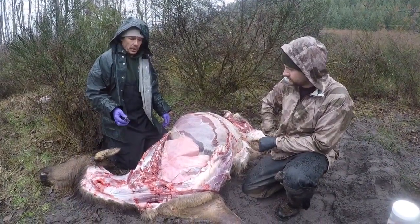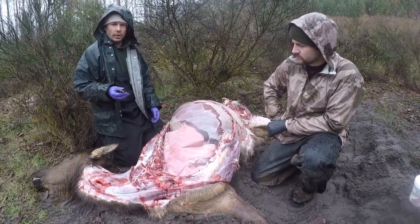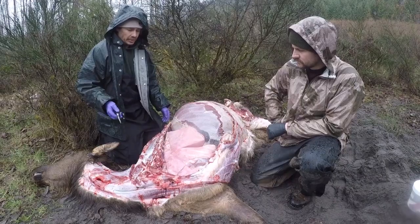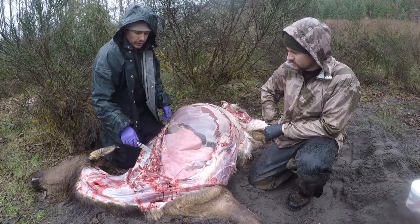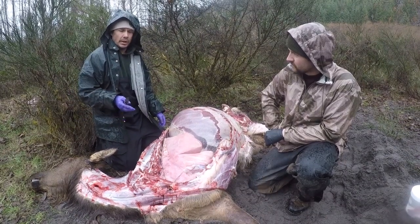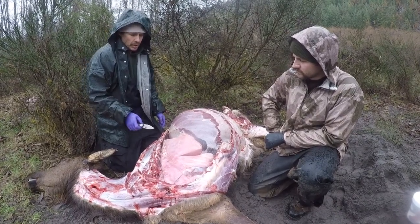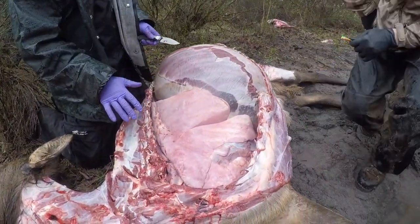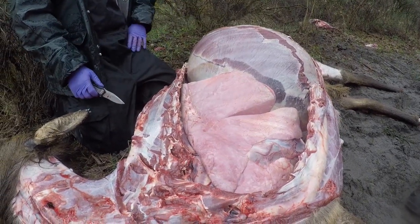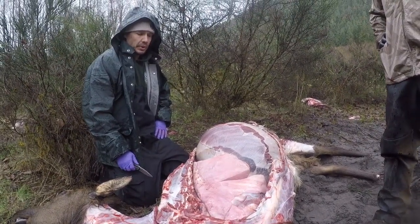Proceeding with our necropsy — you can see we've removed the front leg and shoulder. For those of you who do big game hunting, that will look a bit like the gutless method of cleaning a big game animal, although we take it a step further. After the leg is off, we've carefully cut around these ribs and used a set of loppers to remove them, getting them out of our way so we can see the internal organs. The first ones we're going after are the lungs, which can sometimes harbor pneumonia. We do have situations where we've diagnosed pneumonia in some of these elk, so our veterinary partners will be looking for that.